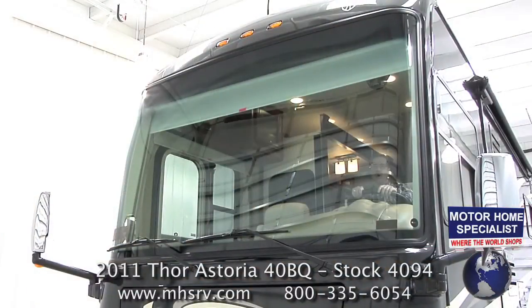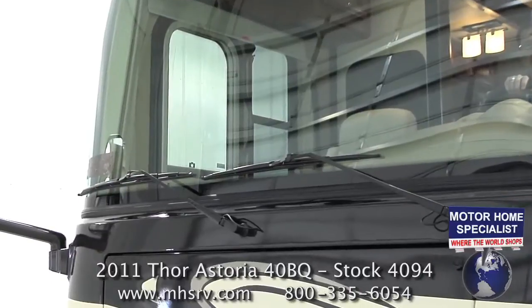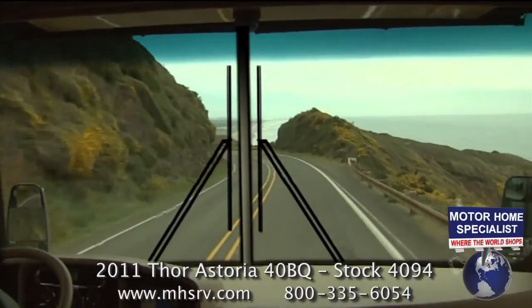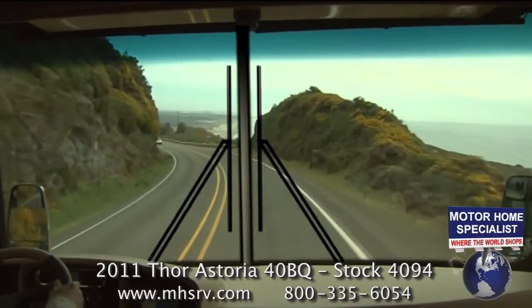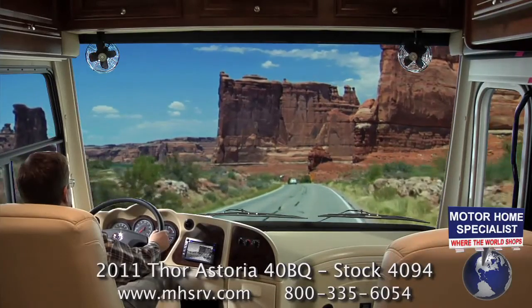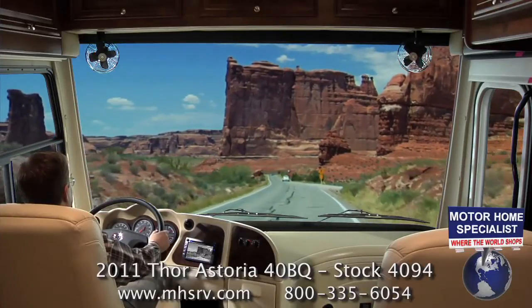Take a look at the Astoria's one-piece windshield — the view is outstanding. Notice where the windshield wipers are located: low and out of view. Some motorhomes still have the center post and store the wipers right in the middle of the windshield. The Astoria's one-piece windshield provides far superior visibility and makes for a beautiful panoramic view of the country while you're traveling.